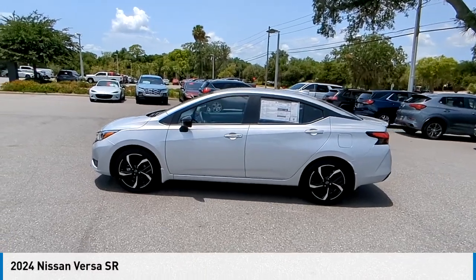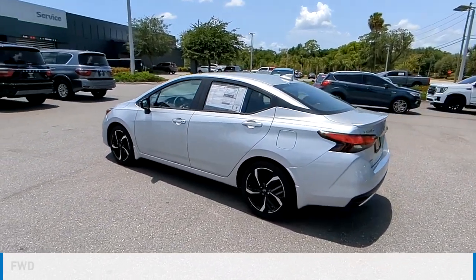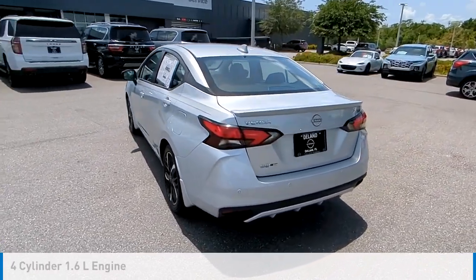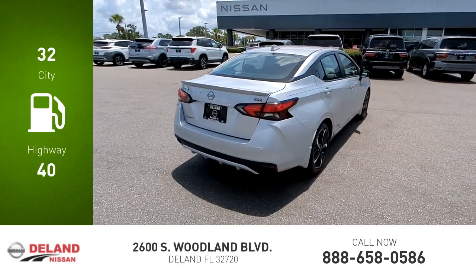Make a great choice today with the 2024 Versa. This vehicle is powered by a front-wheel drive, four-cylinder, 1.6-liter engine and comes with a continuously variable transmission. Great fuel efficiency saves you money by requiring fewer trips to the gas station.